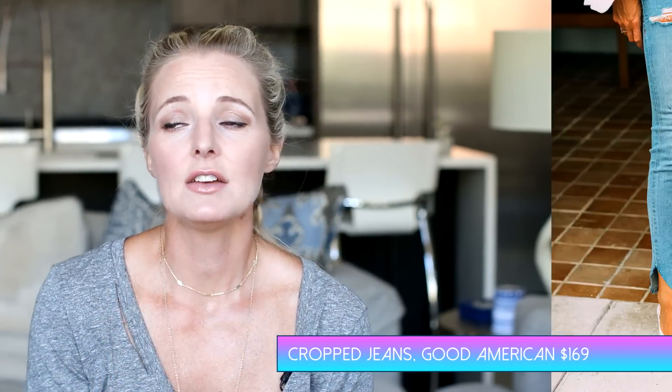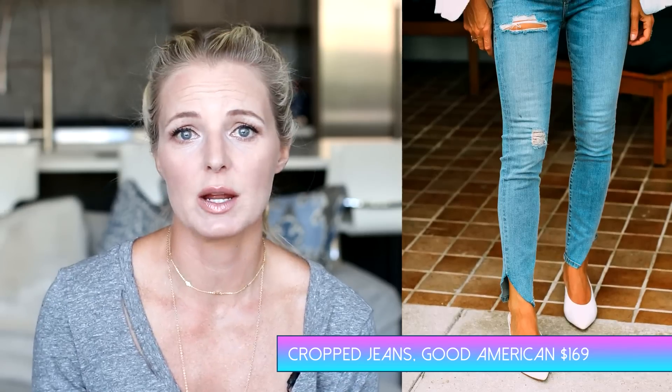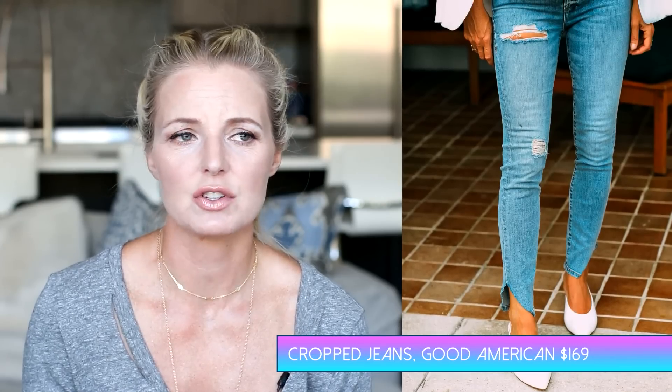The next thing I want to talk about are my new Good American jeans. If you're a long-time viewer, you'll remember I've talked about this brand before. You can get them in a couple of places, but I usually buy them at Nordstrom. It's a line created by Khloe Kardashian, and she designed it for curvy women. I wouldn't consider myself super curvy, but I still love her jeans. They're a perfect mixture of stretchy and soft fabric, but the fabric retains its shape — so it looks as great in the evening as it did in the morning.